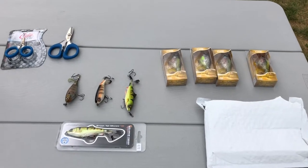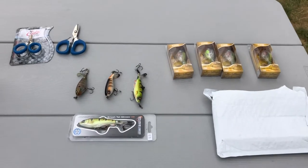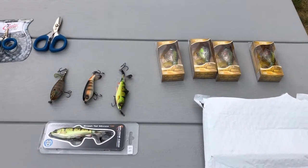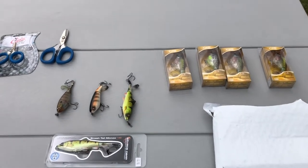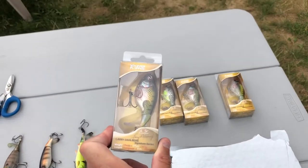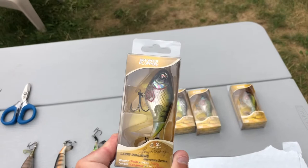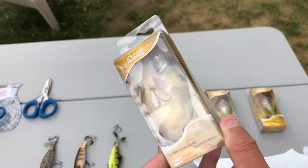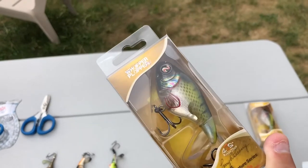Hey guys, Pat1979 here. I just want to make a quick video with some new stuff that I have — mostly fishing gear. I did just receive today, like in the last hour, I went to the mailbox and got myself a little surprise: some Whopper Plopper 75s.